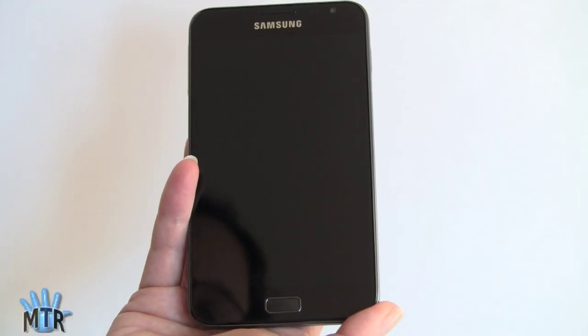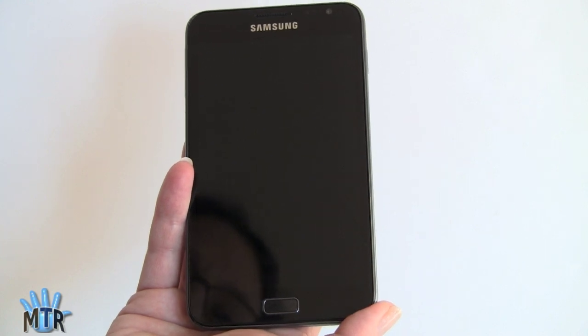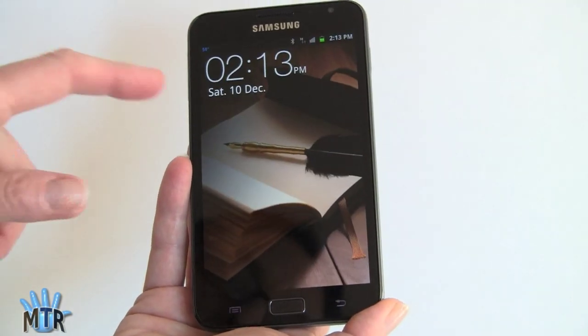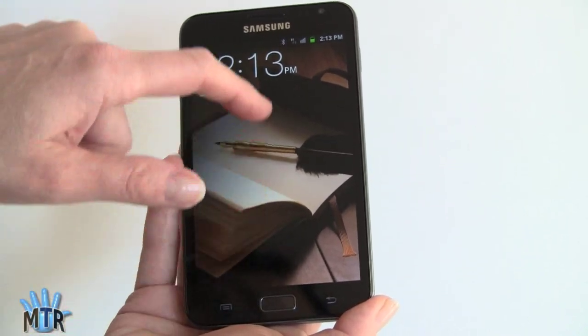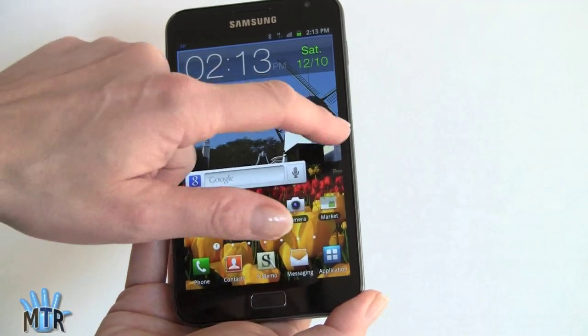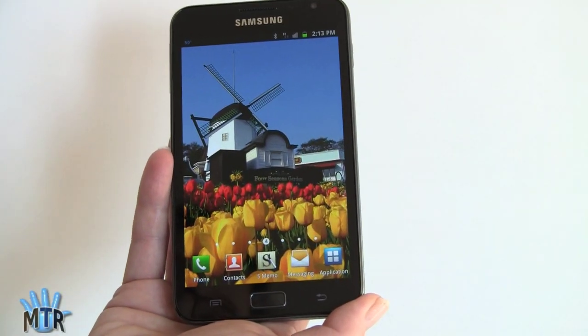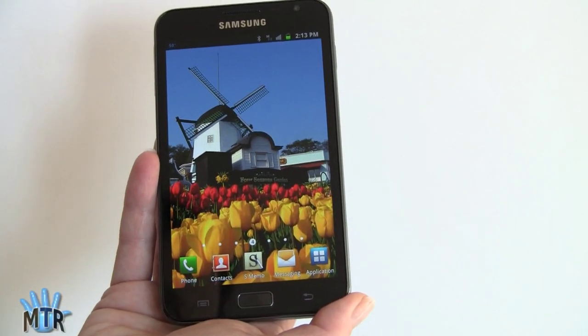It's an absolutely gorgeous Super AMOLED HD display, Samsung calls it. And even the lock screen — look at that. There's always a delay when you hit the power button. But look at that — it's just so darn pretty. This is just one of the standard bundled background images, and it's absolutely scrumptious looking. Bright, vivid, colorful.